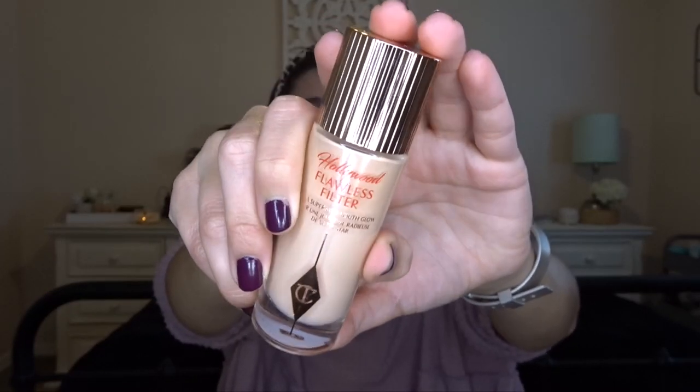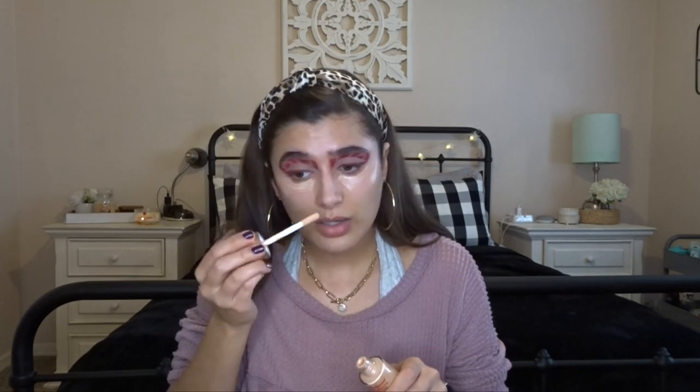Then I'm going to go in with the Charlotte Tilbury Hollywood Flawless Filter, which is so perfect for that dewy glow. I've actually been loving putting it underneath my eyes before I put concealer on — it provides a really pretty glowing look. Then we're gonna put it where the cheekbones are and where I'd put highlighter. I got this for Christmas and I've literally been loving it ever since. I've been wearing it almost every time I do my makeup.